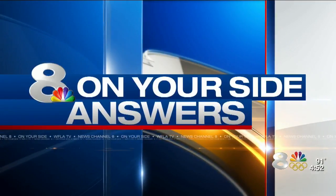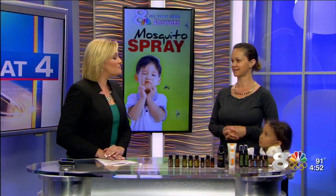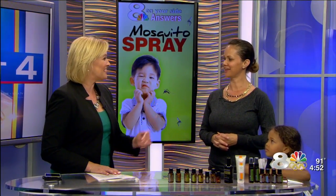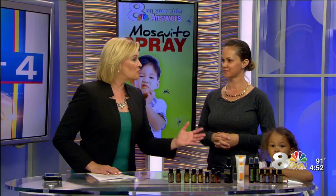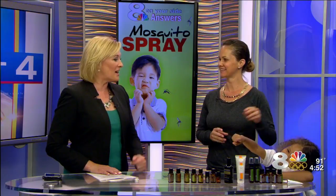Joining me now is Erica Walters-Thompson with Tampa Bay Parenting, and you have Imani along here. We're talking about non-traditional bug repellents — not the stuff that you get in most of the drugstores, but other options.